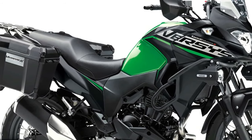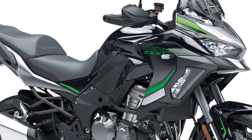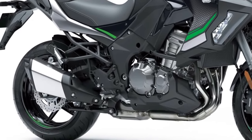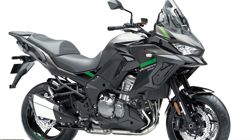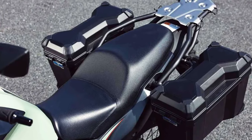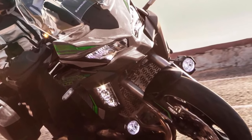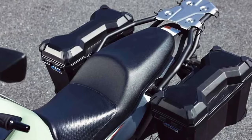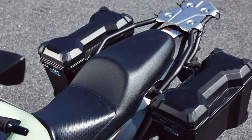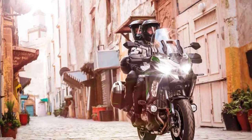Three variants of the Versys 1000 will be available to European customers in 2024: Standard, S, and SE models, with two new color options across 12 model options. The standard model shares many attributes with the other machines in the range, including assist and slipper clutch, electronic cruise control, three-mode Kawasaki traction control, selectable power modes, and integrated anti-lock braking.